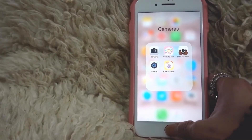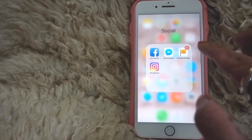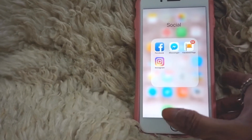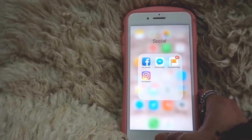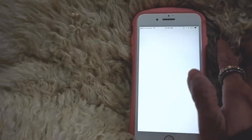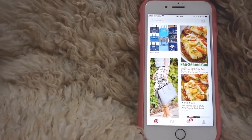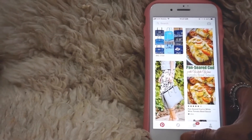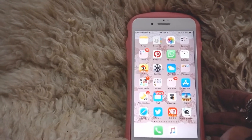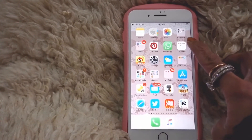I've got a Social Media folder which has Facebook, Messenger, my personal fan page, and Instagram. I love Instagram — please follow me if you haven't. The next one is Pinterest, which I also love a lot because it has really nice boards and you can pin things you like. I usually pin nice foods and handbags, like Birkin ones.